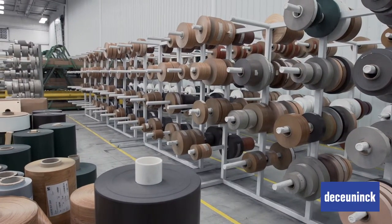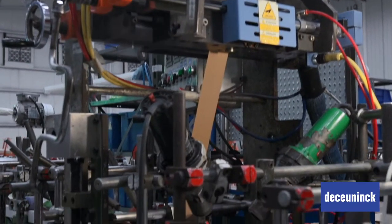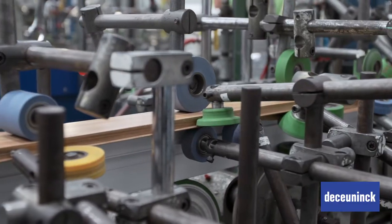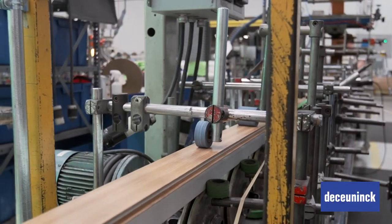The trend today is for more color and finish options. Homeowners want to customize their windows, and we offer unique solutions for our fabricators to meet those needs. Through our lamination process, our products really come to life. It is here that each window finds its style from our extensive selection of interior and exterior laminates.